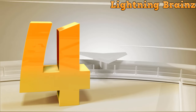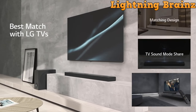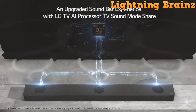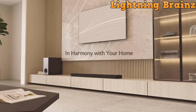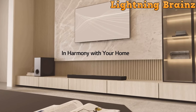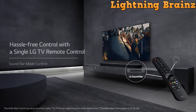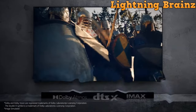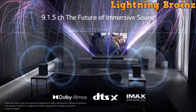Number 4: LG S95QR. The LG S95QR Dolby Atmos soundbar offers a cutting-edge audio experience with its 9.1.5-channel configuration and 810W power, setting a new standard for home theater sound systems. Featuring the world's first soundbar with an up-firing center channel, it ensures clear dialogue and immersive sound. The 6-channel wireless rear speakers with up-firing height channels expand the soundstage, providing a truly enveloping audio encounter.